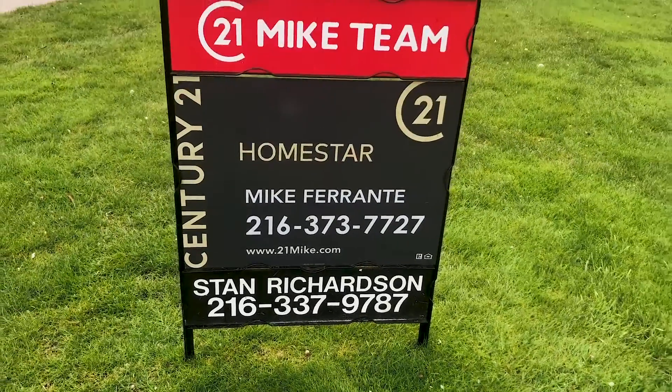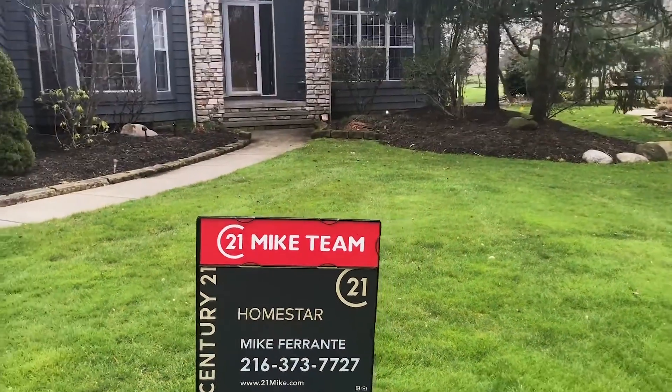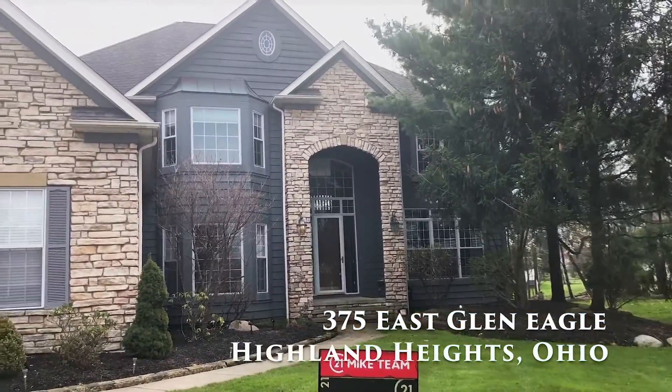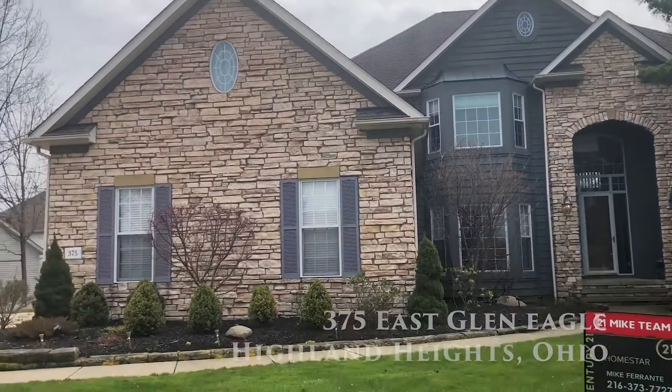Hi, this is Mike Ferrante along with Stan Richardson from Century 21 Homestar and the 21 Mike team, and we have another video tour for you today. This is 375 East Glen Eagle in Highland Heights, Ohio.